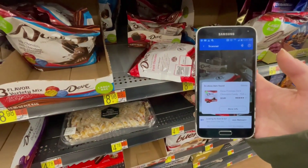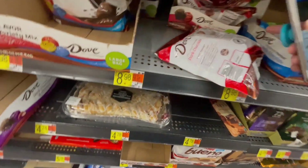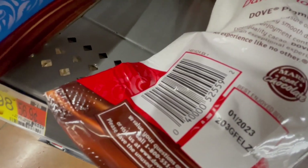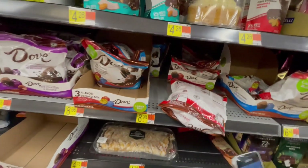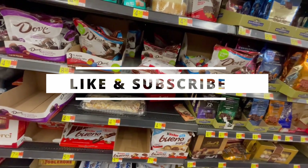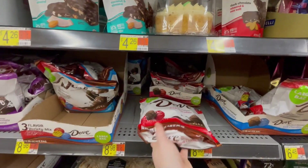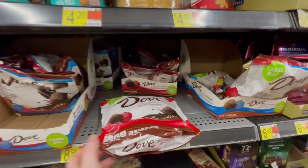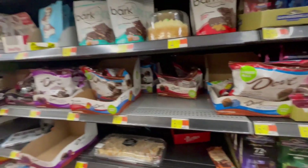Yes, it's 89 cents! So the dark chocolate — I'm gonna give you the barcode for this. Check at your local Walmart if you still have the Dove dark chocolate and milk chocolate. These are 89 cents, so I'm gonna grab four and they still have more.